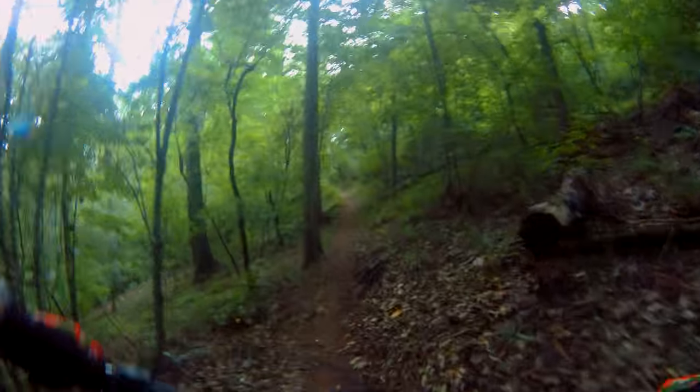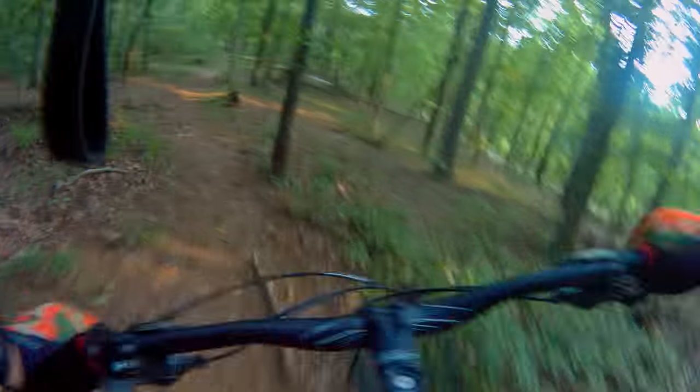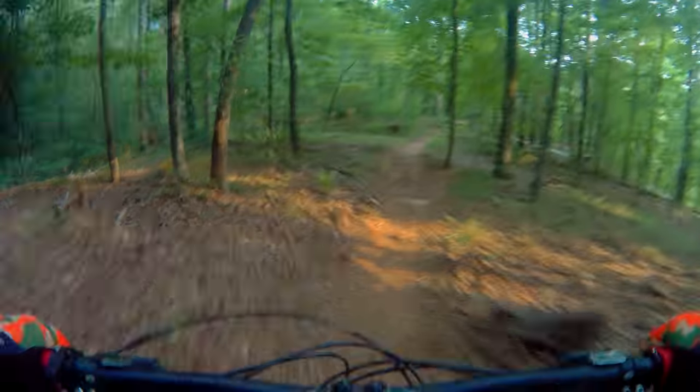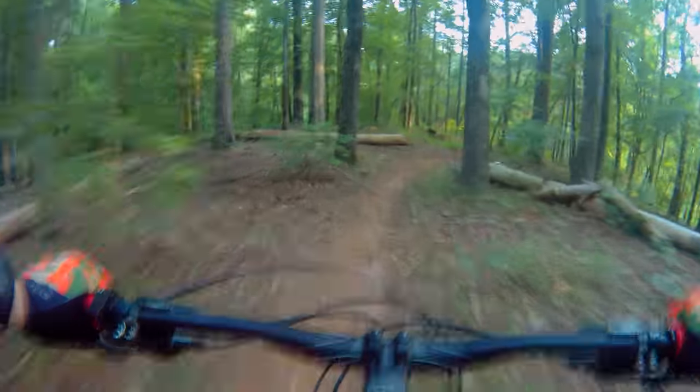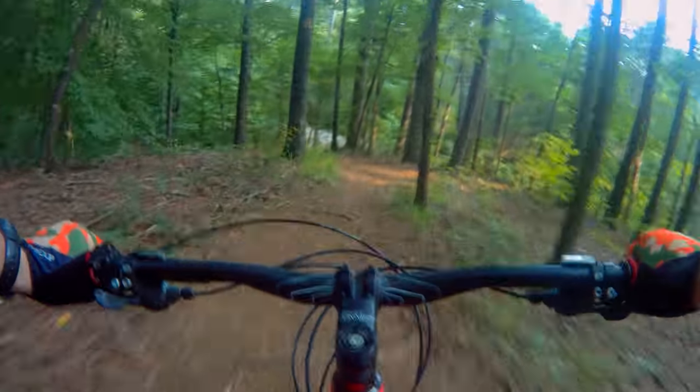Nice fun descent, now back up to a climb. It's slippery.